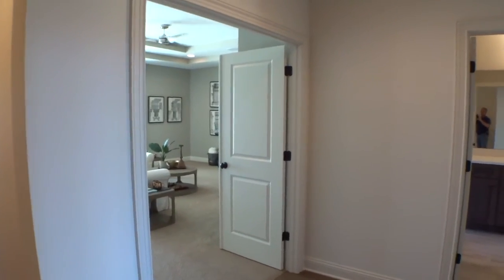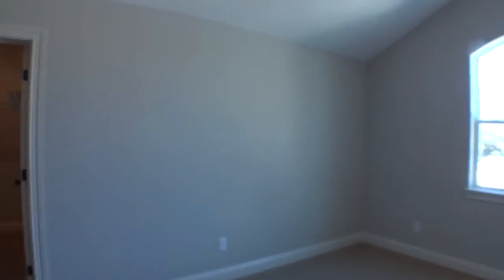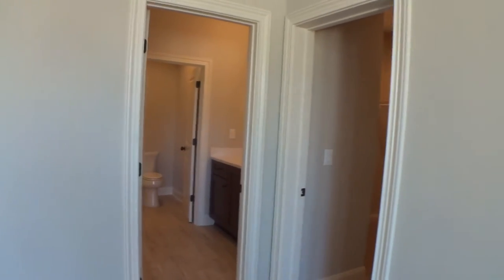Coming up here, we've got a whole other section of the home. Over to the right there's a nice bedroom with a private bathroom that also opens the other way, so it's a multi-use bathroom. There's also a nice walk-in closet, and this room looks out over the first story.